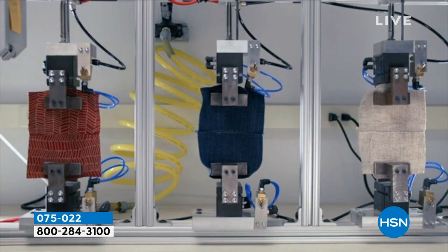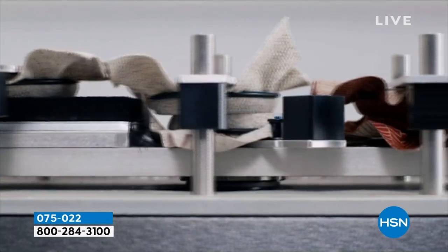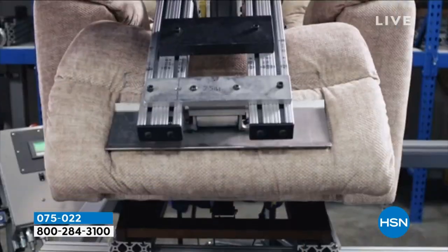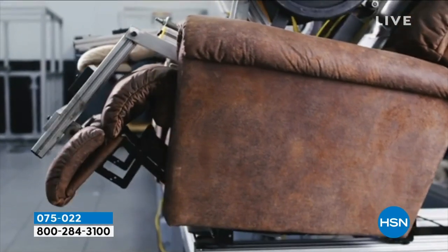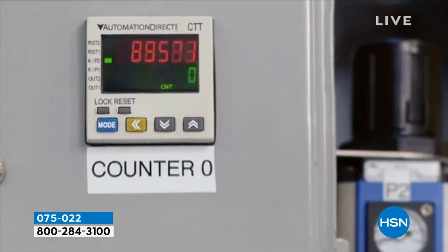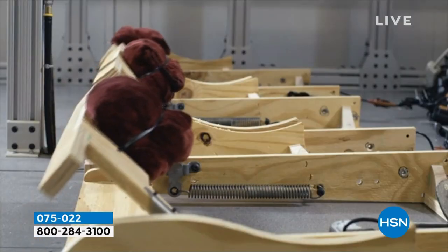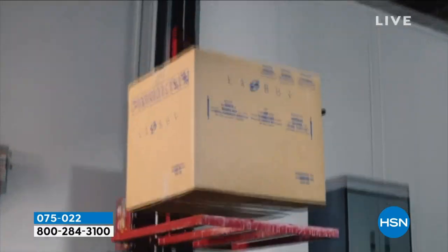We don't apologize for how we make our product. We don't substitute what we do — we test everything. There's your seat foam getting tested. And then we have a 250-pound metal dummy that uses 100,000 cycles of use.